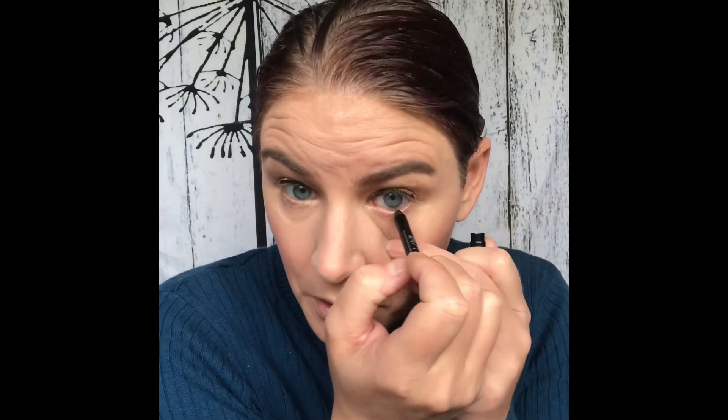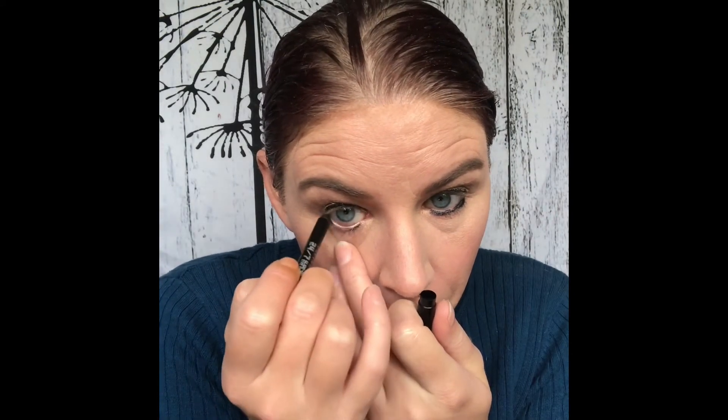I'm going to use my Urban Decay 24-7 Glide On Eyeliner in my waterline. I'm really loving these Urban Decay eyeliners — they are really nice. I didn't think I was going to like them as much as I do. I'm almost afraid they're going to take over my Avon Super Shock Eyeliner. I'm going to pick up that deep purple shade called Chick and run that underneath.